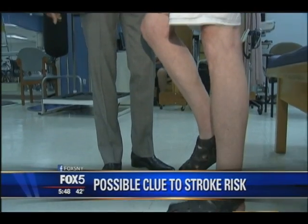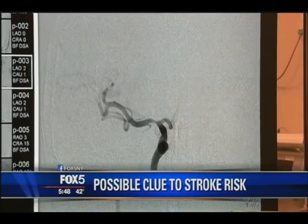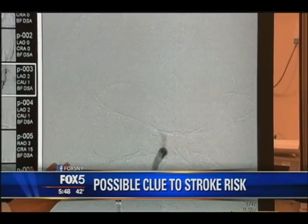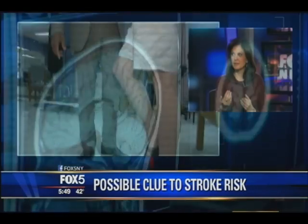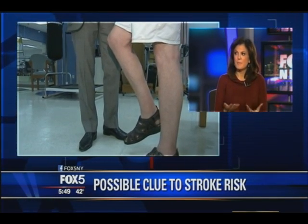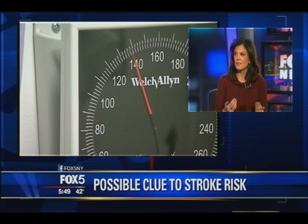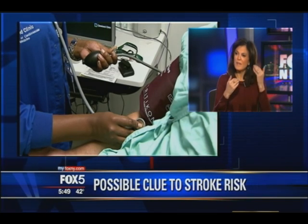Do you have trouble standing on one leg for more than a few seconds? According to a new study, there is a link to your stroke risk and dementia — which involves memory loss. The study looked at over 800 women and 500 men, asking them to stand on one leg with eyes open for 20 seconds. The test was repeated, and participants also had a brain scan.